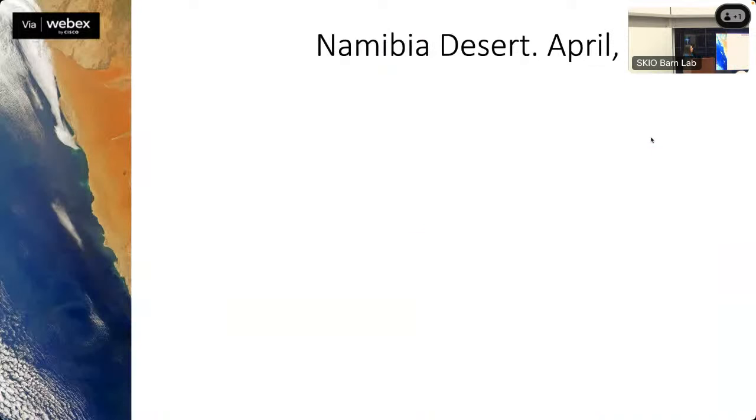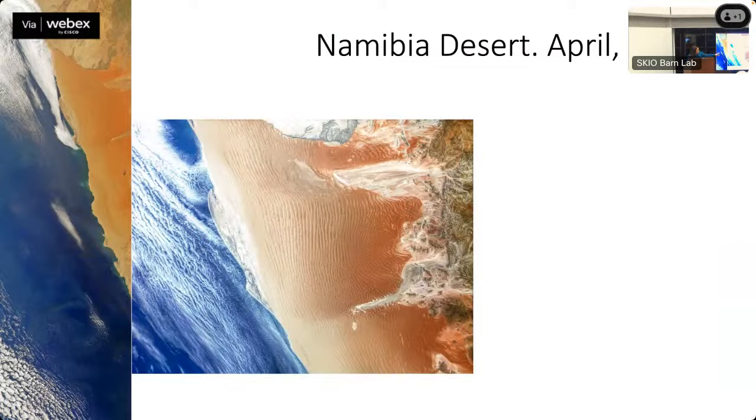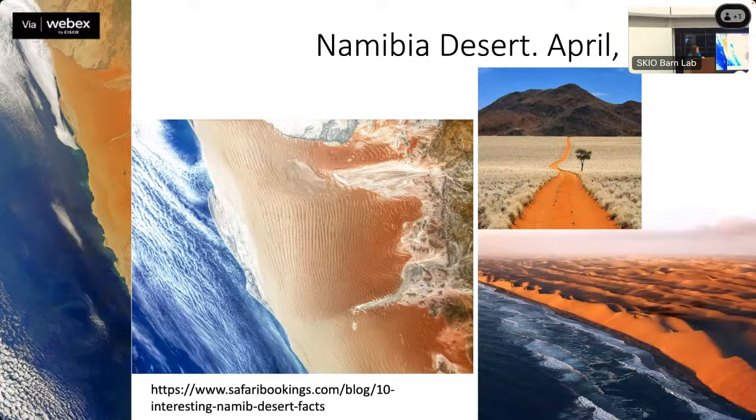One of my favorite regions is Namibia in western Africa — beautiful red dunes right by the ocean. Zooming in, you can see the dunes — they're enormous. Namibia has been one of the driest places on Earth — dry for at least 55 to 80 million years, making it likely the oldest desert. It rivals the Atacama Desert in Chile for aridity.